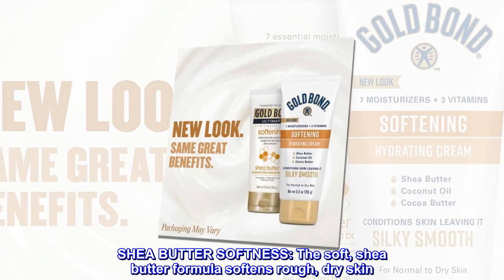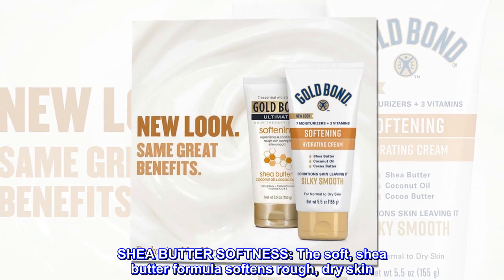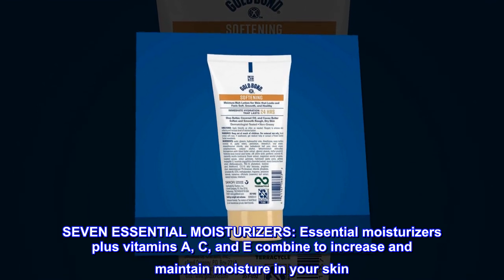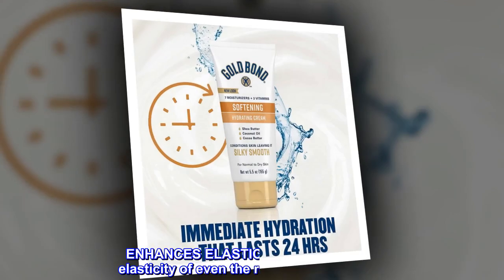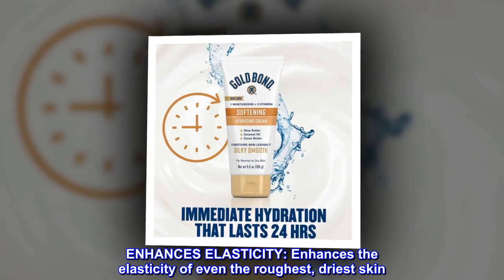Shea butter softness: the soft shea butter formula softens rough, dry skin. 7 essential moisturizers plus vitamins A, C, and E combine to increase and maintain moisture in your skin. Enhances the elasticity of even the roughest, driest skin.